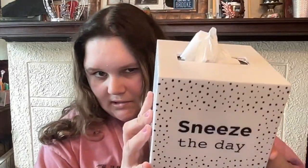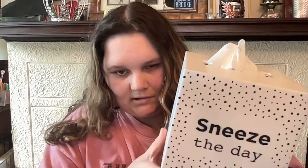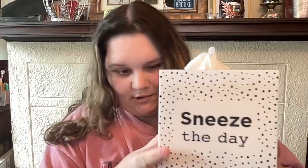Then I got this 'Sneeze the Day' thing from Big Lots, but I got the tissues yesterday from Walmart. So I thought I'm still showing this in the haul. Just 'Sneeze the Day' — I thought it was funny.